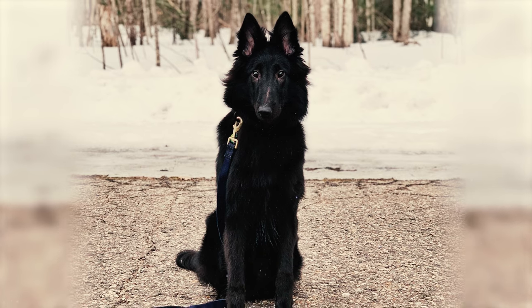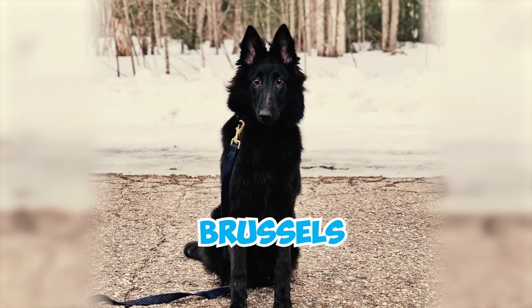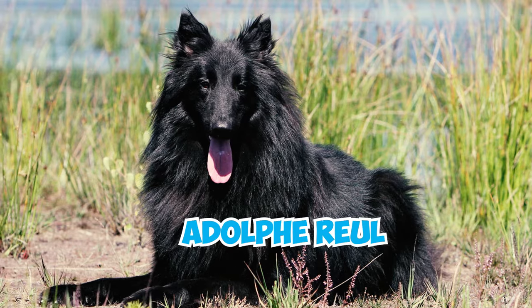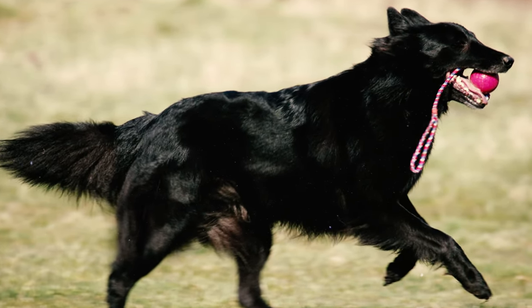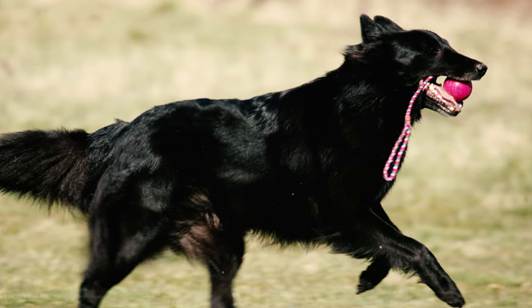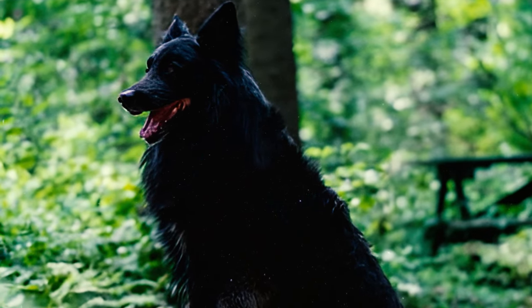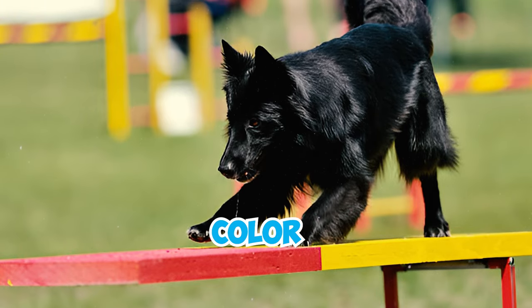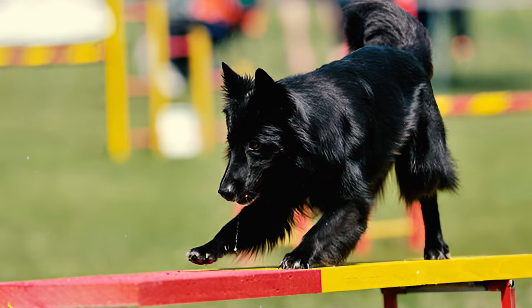In November that year, breeders and enthusiasts gathered near Brussels to assess Shepherd dogs from the region. Veterinary professor Adolf Ruhl and a panel of judges determined that Belgian Shepherds were square, medium-sized dogs with well-set triangular ears and very dark brown eyes. They primarily differed in hair texture, color, and length from the other three Belgian breeds.